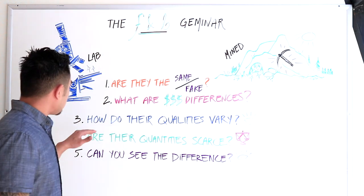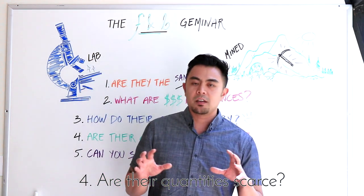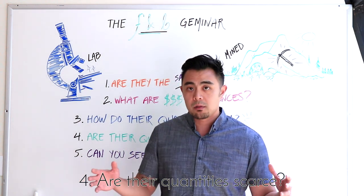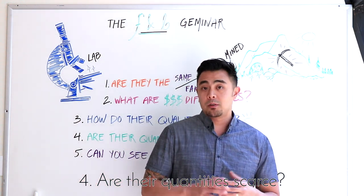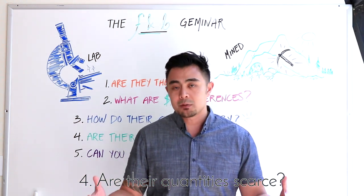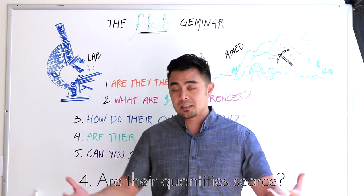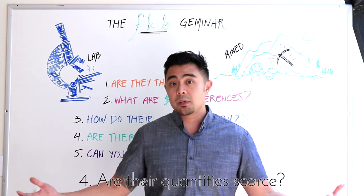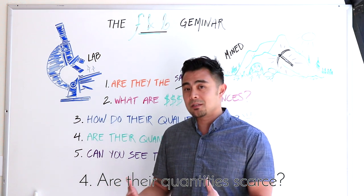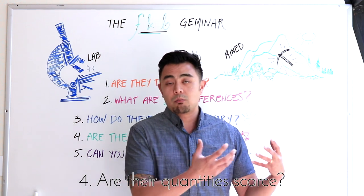Point number four: are their quantities scarce? Yes — there is a limited amount of natural gemstones and minerals on earth, so natural stones are scarce in that sense. There could be more that we haven't found, but it is a finite resource. For lab-created stones, obviously not — you can make more. So scarcity is a real factor when comparing natural versus lab-grown gems.